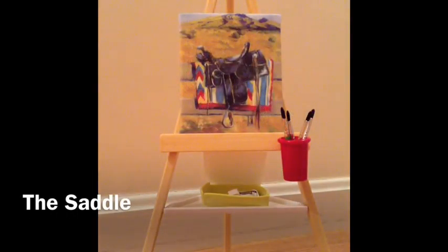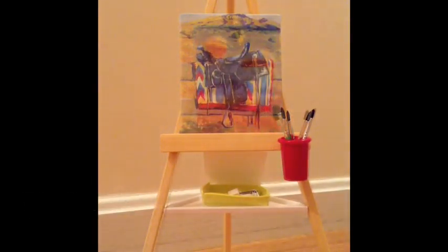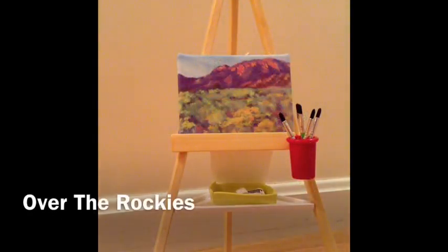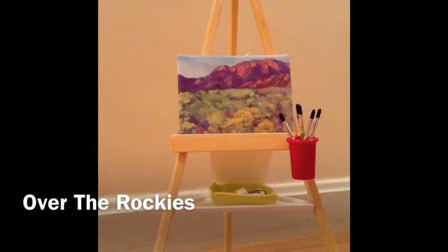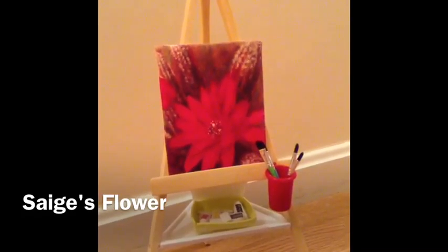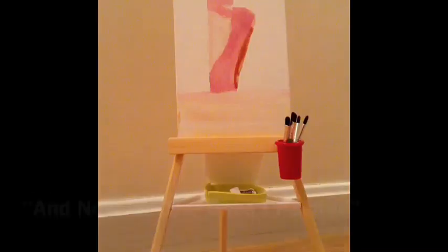First, we have Picasso. The Saddle. Sage's Hot Air Balloons Over the Rockies. And Sage's Flower.